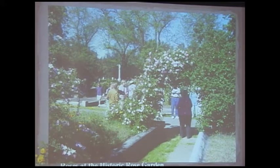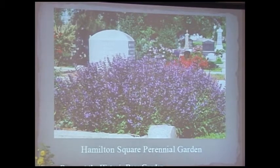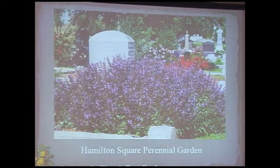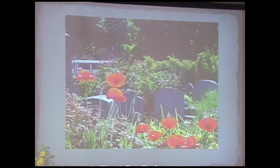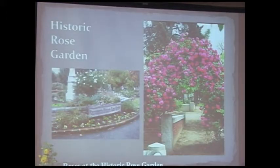We have rose garden tours during our open garden events. There is a perennial garden in Hamilton Square, named for the son of Alexander Hamilton buried nearby, sponsored by the Sacramento Perennial Plant Club with some modern roses. Flanders poppies are historically appropriate for a Mediterranean climate. There is also a native plant demonstration garden sponsored by the Sacramento Chapter of the California Native Plant Society, and we've managed to reseed poppies into the rose garden as well.